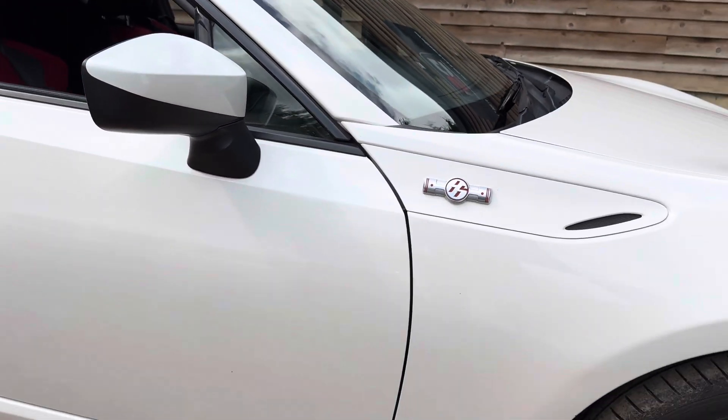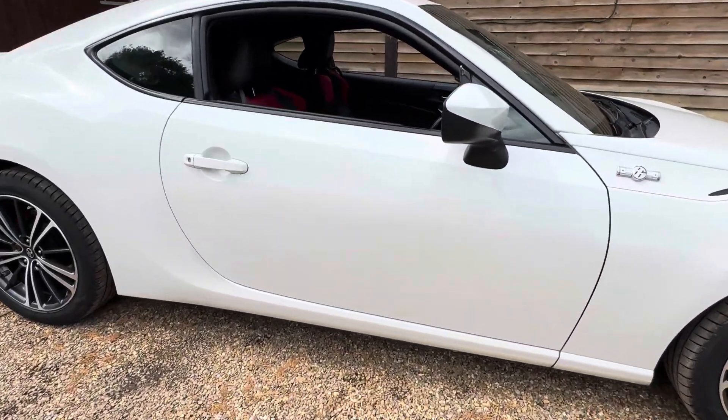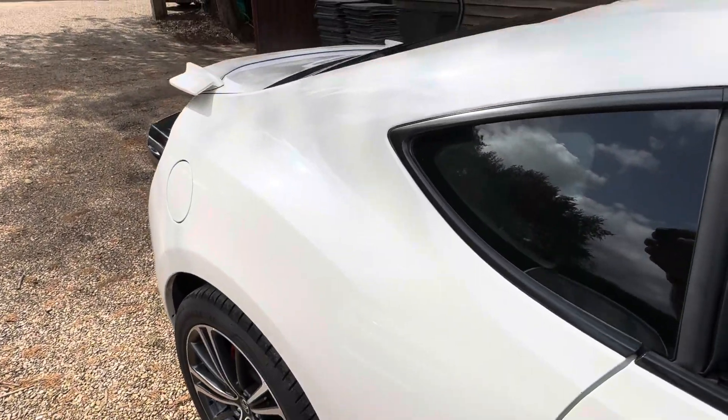It's got the two-tone interior which is quite popular. If you have a look on our website, we actually sell quite a lot of these. This one's a really nice example — it's also got the LED tail lights.